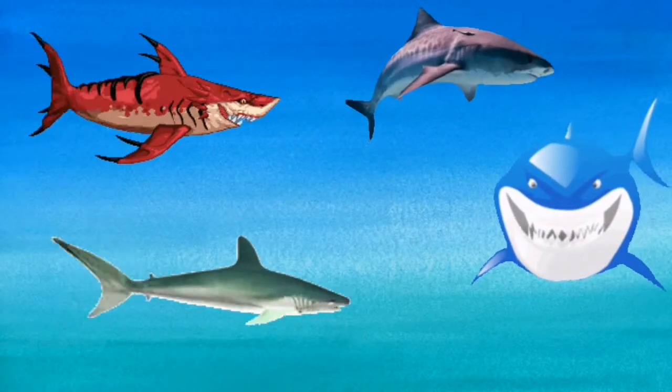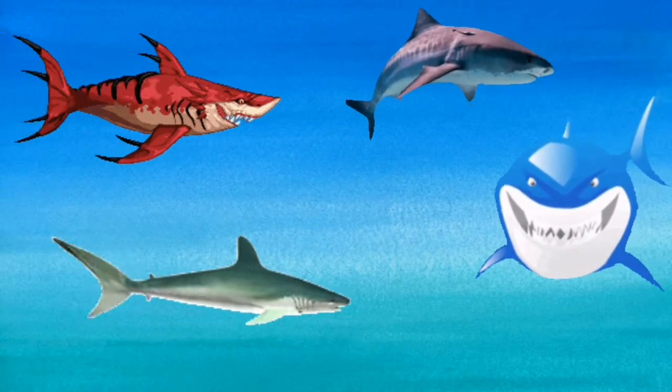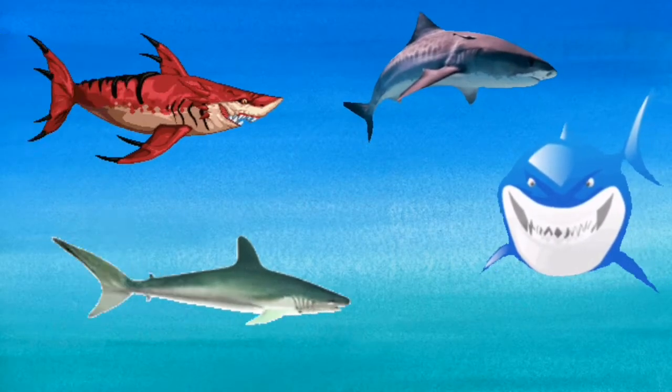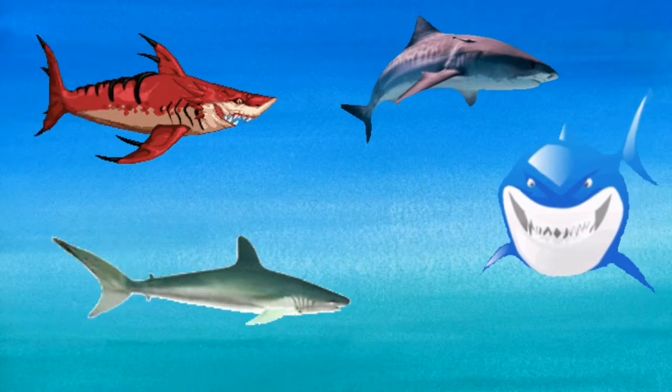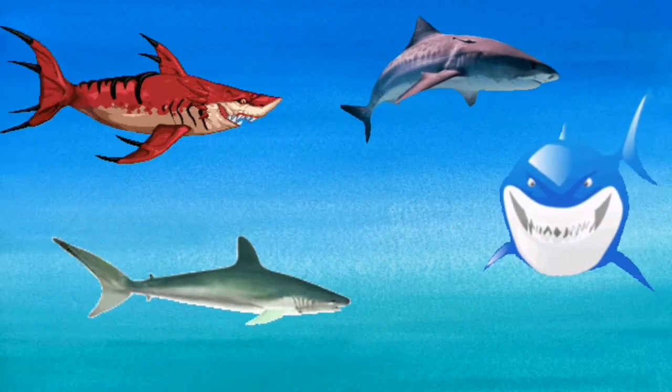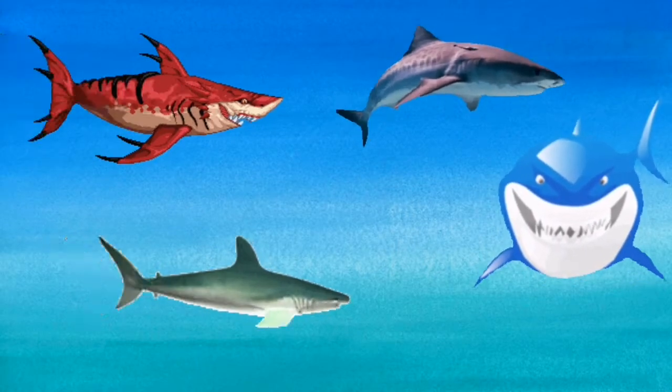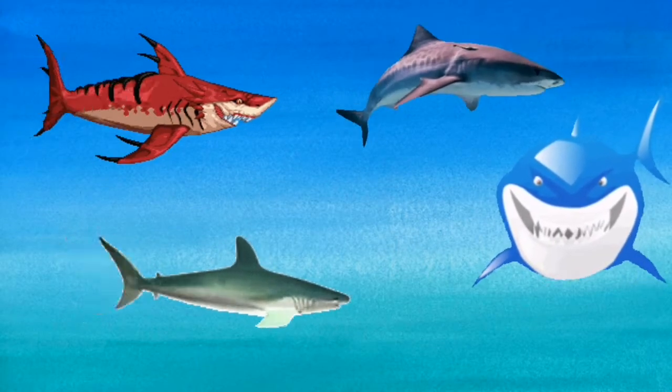Sharks have been around for a very long time. They can be big or small and they come in lots of different shapes. Many sharks are shy and harmless. Only a few sharks will attack a person.